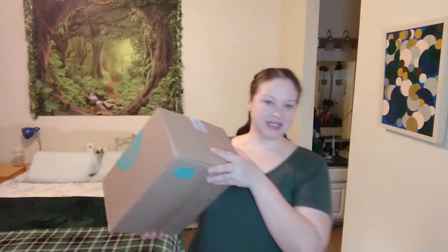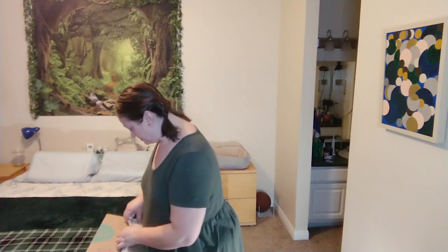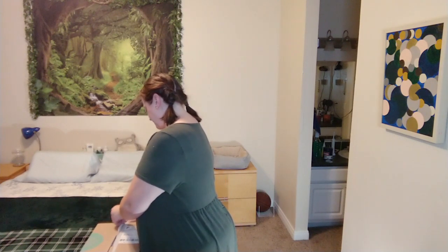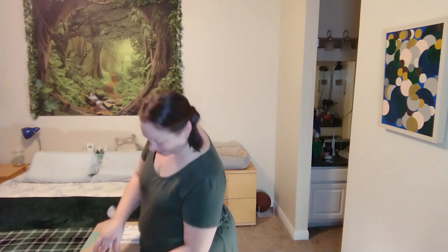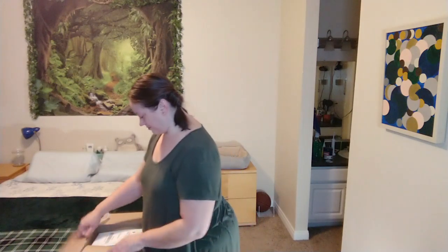I'm going to go ahead and open the box. I probably won't bother explaining what Stitch Fix is — I've done so many of these videos. If you don't know what Stitch Fix is or how it works, you're welcome to watch my last Stitch Fix video or the ones before that. I'm just going to dive right in. I'm not going to read what my stylist said right now either.